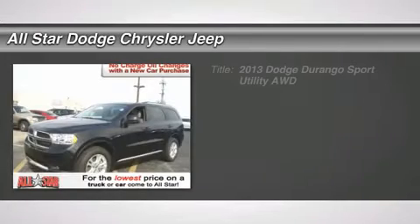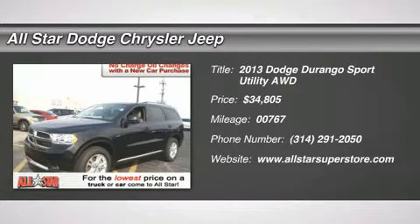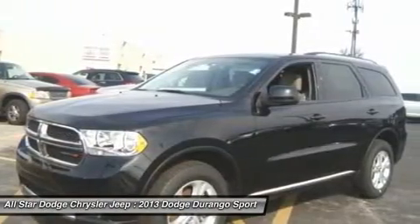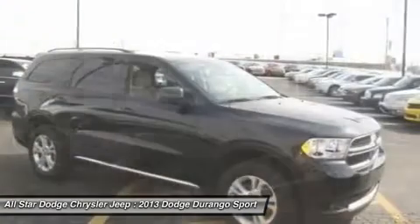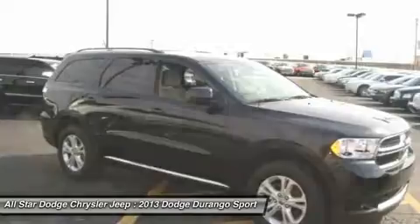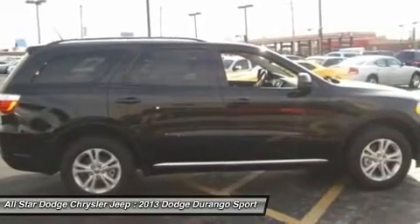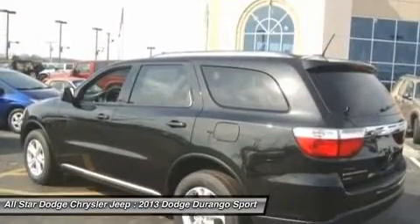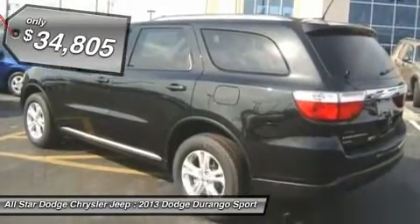The 2013 Dodge Durango. The Durango allows you and your family to travel in style and comfort while towing your camper or boat. It offers more interior room and towing capability than most mid-size SUVs and has an available third row of seating. Underneath are sturdy body-on-frame mechanicals and the option for a powerful V8 engine, and it's priced below $35,000.